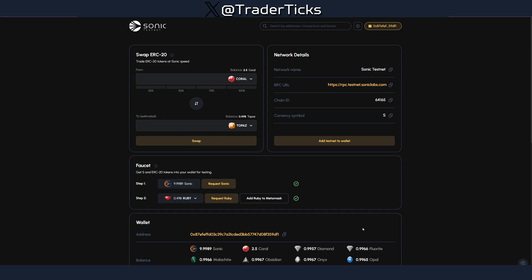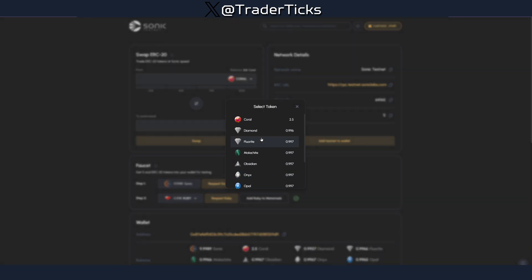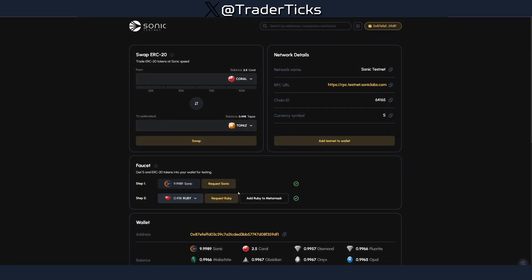Now, what we can do to earn points for the S token airdrop: we'll start with the testnet activities. They are completely free and time sensitive — I think up to the first of November. The airdrop is soon, so if you are planning on jumping, jump right now. Step one: connect your wallet. Step two: add the testnet — just click here and your wallet is going to pop up. Then use the faucet to get some Sonic tokens, click the drop menu, get one of the gem tokens, and request it — you receive it in your wallet. You can do this five times per day.